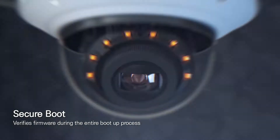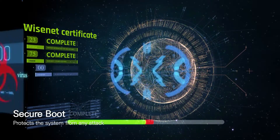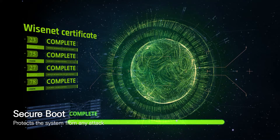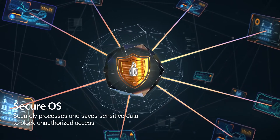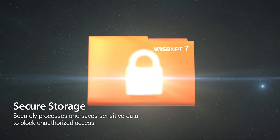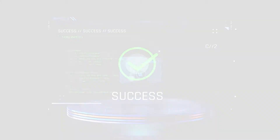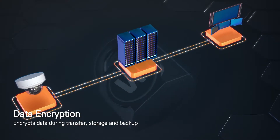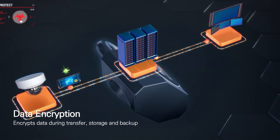The secure boot function verifies security in every system boot-up process and prevents unauthorized processes by detecting forged certificates. Critical information is then processed through SecureOS, a separated operating system, and safely stored in Secure Storage, a separated storage space so that it cannot be accessed by unauthorized users. Data transmitted to connected devices also goes through an encryption process to ensure safe delivery.